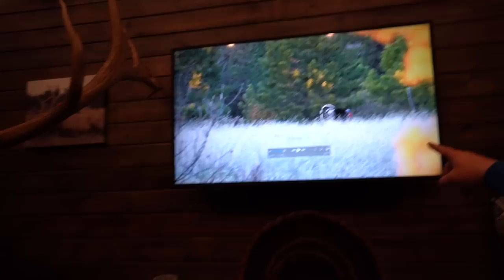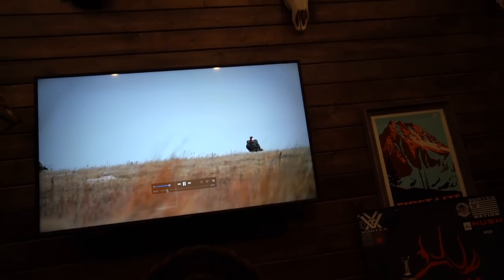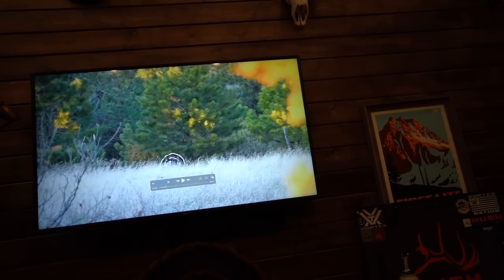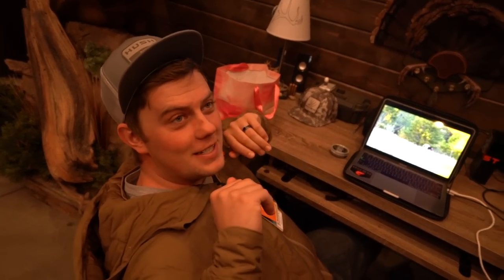Guys, you guys just saw way too much — we shouldn't have showed you that much. That was just the B-roll stuff. This is my favorite shot of the whole thing — look at the wind in its feathers. That is bad to the bone! Hey guys, that guy will come and play later on — his name is Old White Tips. White tip outfitters — I guarantee there's an outfitter called White Tip Outfitters.